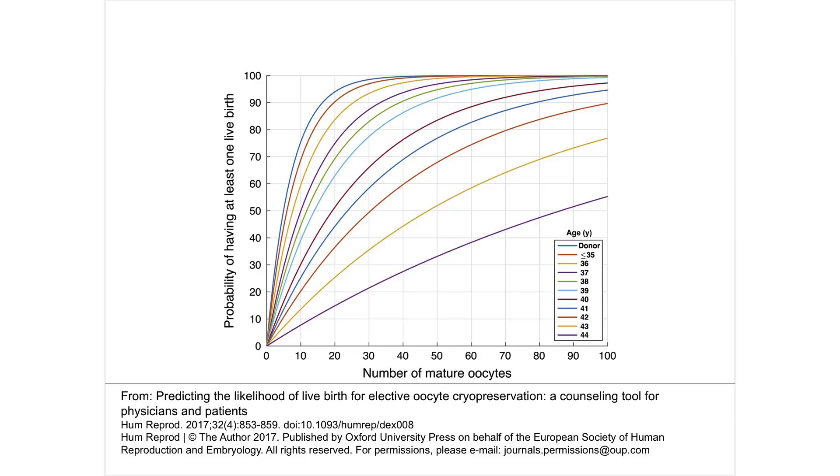How many eggs a woman freezes really depends on what kind of odds of pregnancy make her comfortable. Because the younger a woman is, the higher the chance that any one egg will create a baby, a younger woman needs fewer eggs per pregnancy. Based on a study done in our group, a woman who is less than 35 has about a 90% chance of having at least one child if she has 20 eggs frozen, whereas a woman who is 40 only has about a 50% chance of having one or more children from 20 frozen eggs.